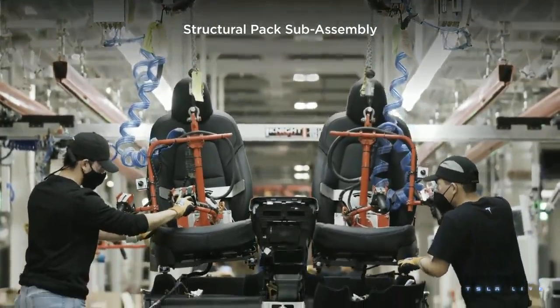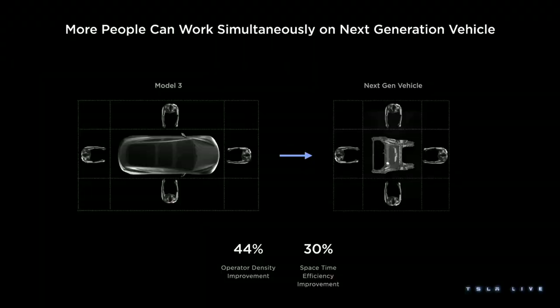In a way, the constraints become part of the solution rather than a problem. When you have a car that's about five meters long with people working around it, as in Model 3, and you change to a process where you take different parts of the car and do more at the same time — like we did with the Model Y structural battery pack — you can get more people or robots working on the car simultaneously. That means better operator density, less time doing nothing. I call that space-time efficiency — it has nothing to do with quantum mechanics. We get 44% more operator density, more work, less time walking back to the station, and a 30% improvement in space-time efficiency. When we go to automate it, it's going to be a lot easier.